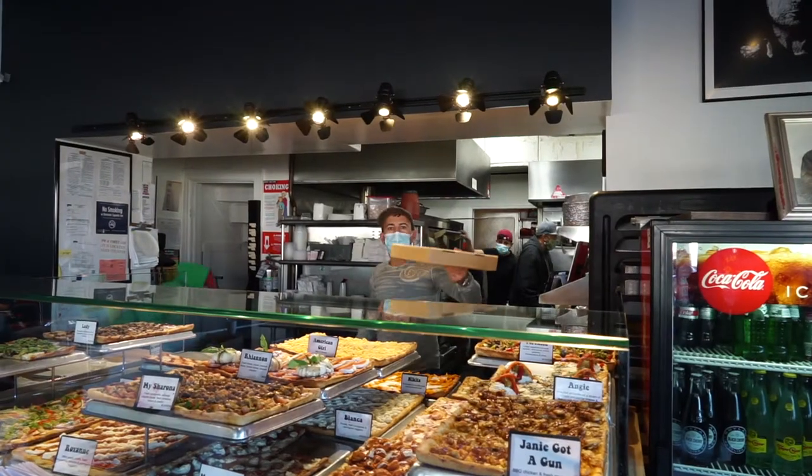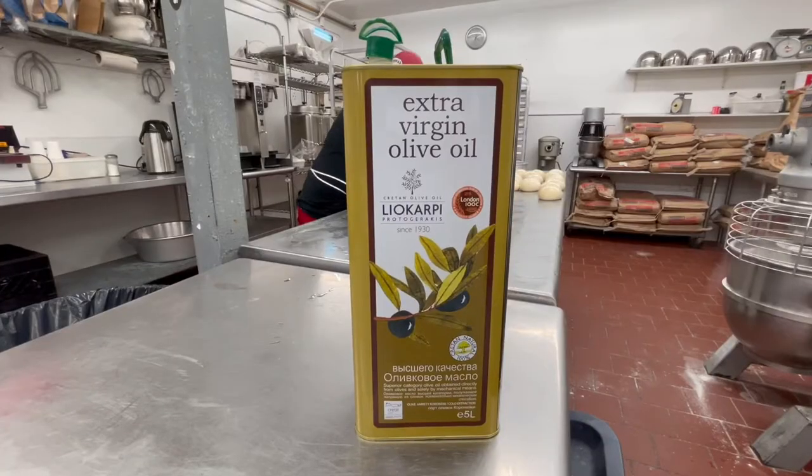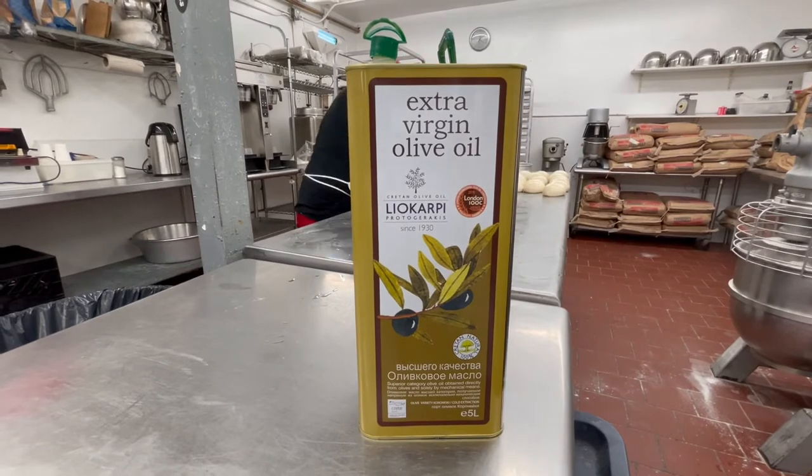Leon is actually from Astoria — he grew up in Astoria. He worked with his parents in their deli, so that's where he learned all of the importance of ingredients and making everything from scratch. And I believe even the olive oil they use on all the pies is actually from Crete — they import it from Crete. I think you guys are going to really enjoy Leon and his team.